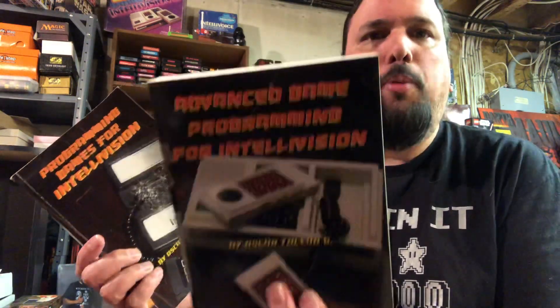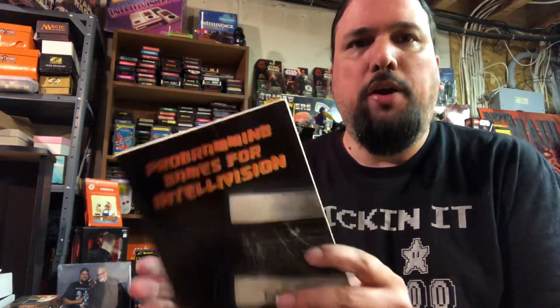He also had a follow-up book called 'Advanced Game Programming for Intellivision.' When I saw this Atari book, he advertised it on his Facebook page, and at that time I was really getting the itch to want to start programming.